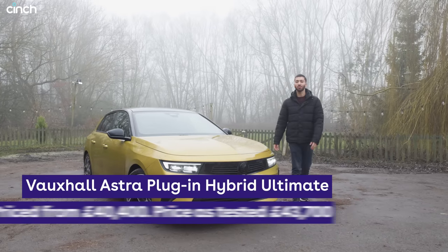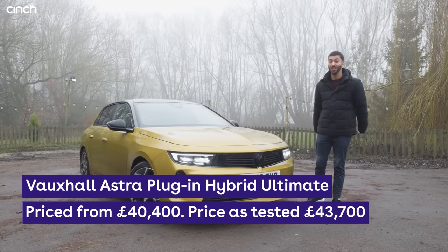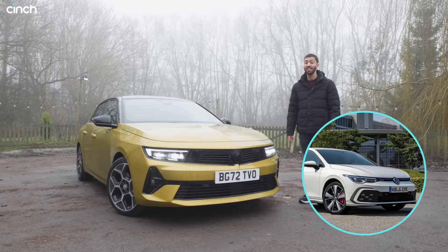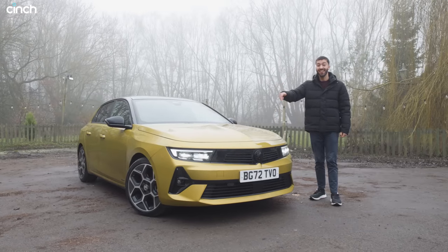This is the brand new Vauxhall Astra plug-in hybrid in top grade Ultimate trim. This car starts from £40,400, which makes it more expensive than its arch-rival, the Volkswagen Golf GTE, but it has more electric range and it looks like this.